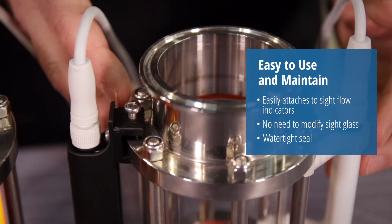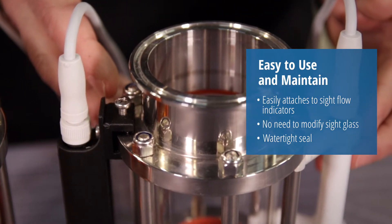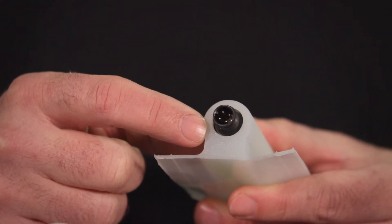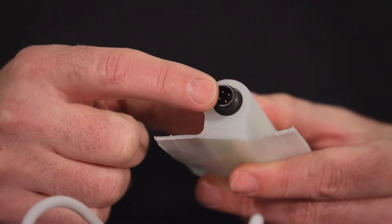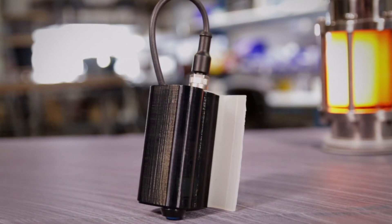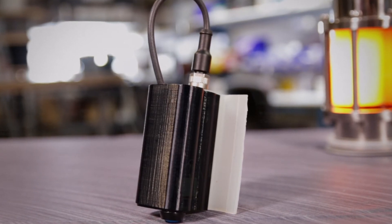For non-standard designs, we have a universal mounting clip available. It's got a watertight seal for external clean-in-place wash down. Operating voltage is 24 volt DC with an M12 connection, and if you've got a remote hard-to-wire location, we even have a battery pack accessory kit that delivers several hours of power.